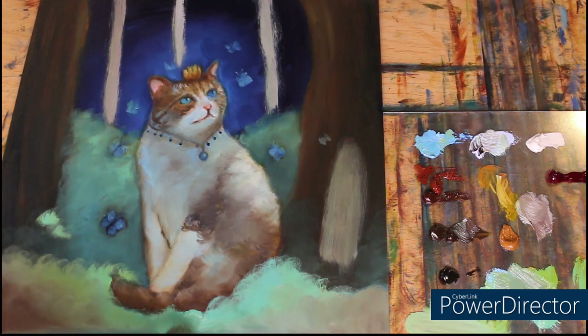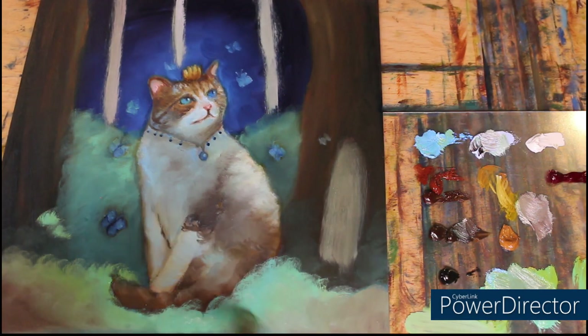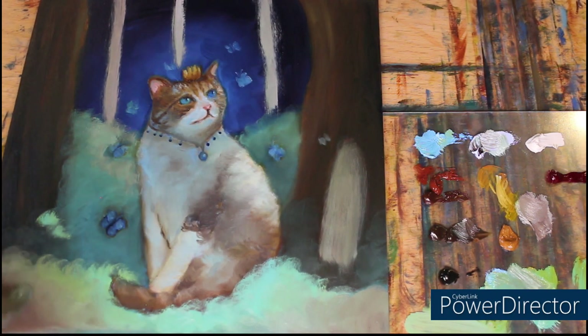Do let me know if you prefer vlogs or if you prefer the usual video where I chat and ramble about each painting — let me know which one you prefer. And I do apologise once again for my horrific singing; I actually regret it already.